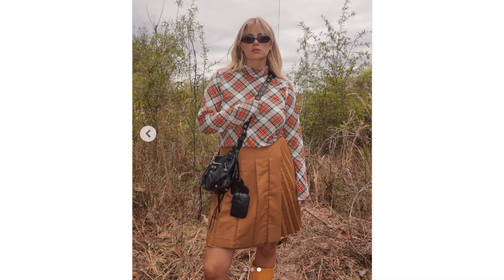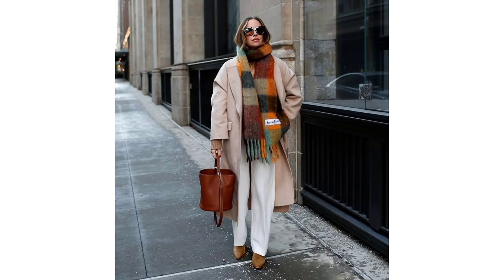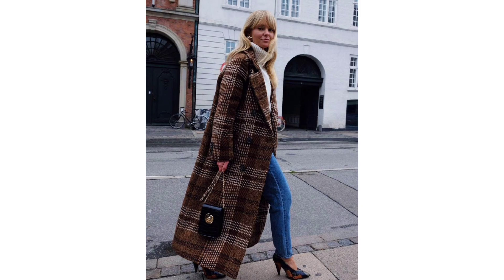Plaid layer: One of the easiest ways to translate your wardrobe into winter is with a seasonal print. For December, keep a plaid layer within arm's reach for reliably festive looks.